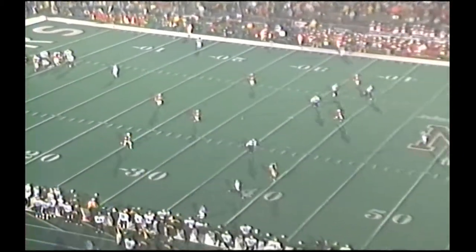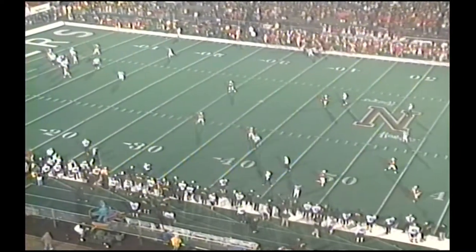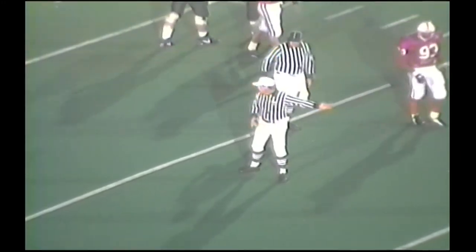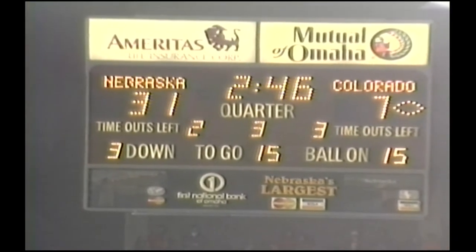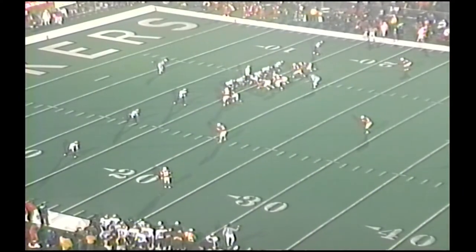Stewart throws wide to the right side, and it's almost intercepted by Kenny Wilhite. Now we've got a flag. We did have a flag at the line of scrimmage — offsides against Nebraska. Colorado's running game is just non-existent. Third and 15 for Colorado after the five yards.